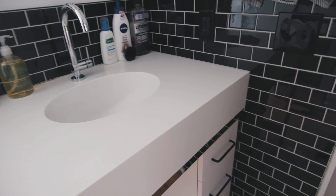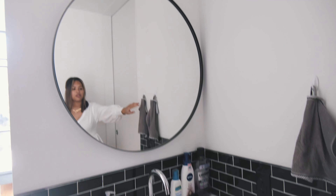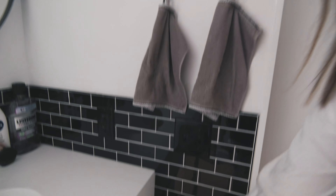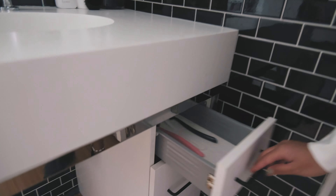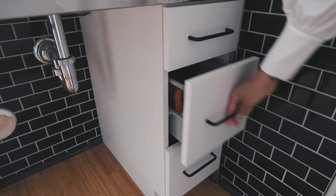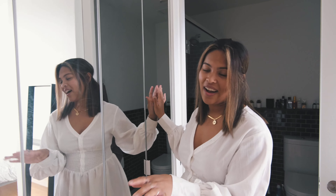Here's our sink. I just bought command hooks and hung up our hand towels and face towels. We have some drawers running along below — the top drawer is our shared toothbrush drawer, the middle drawer is mine and it's a mess so I'm not going to show you, and the bottom is Kevin's. I'm probably the messy one in this relationship.